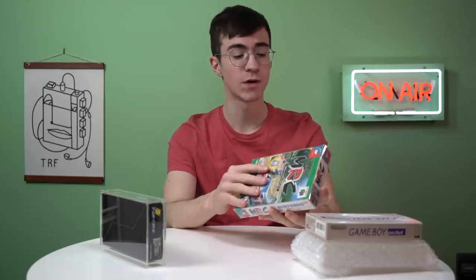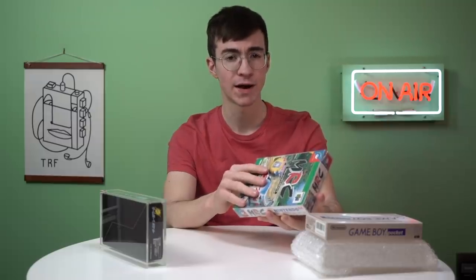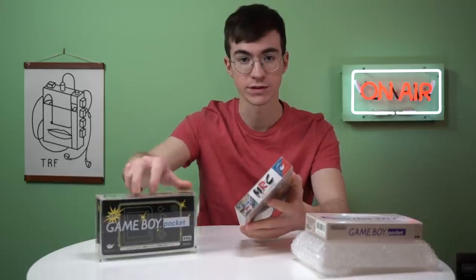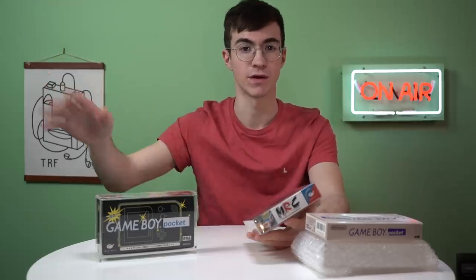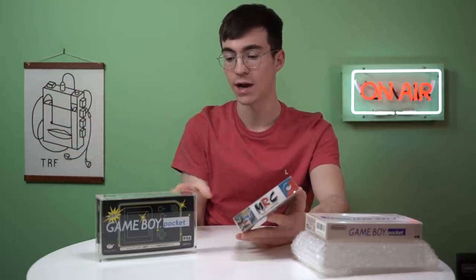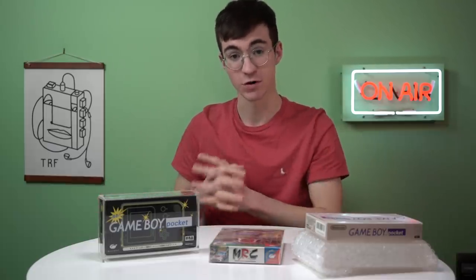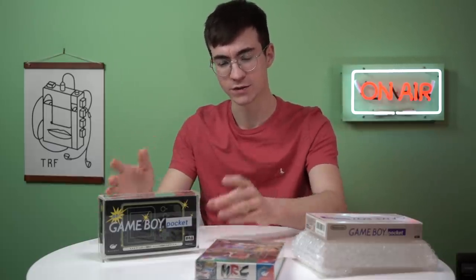This box protector was only about three or four pounds. Unfortunately, they don't make them for the Japanese Game Boy Pocket boxes. You can get them for the American and PAL releases — you can get them for everything: Game Boy Lights, Game Boy Colors, Game Boy Advances, Game Boy Advance SPs. However, for some reason, Game Boy Pockets' Japanese boxes don't have a box protector made for them. So I had to go with a bespoke option, which was a rather expensive option, but ultimately I think it's worth it.